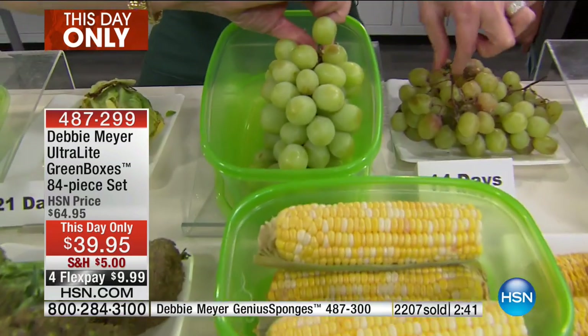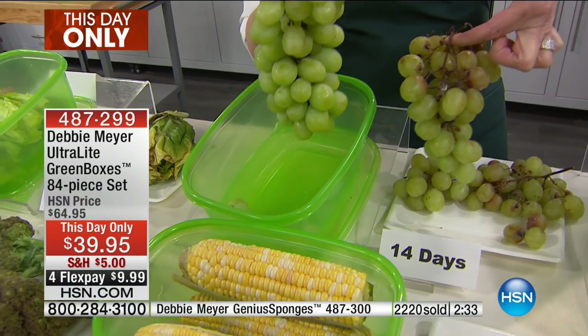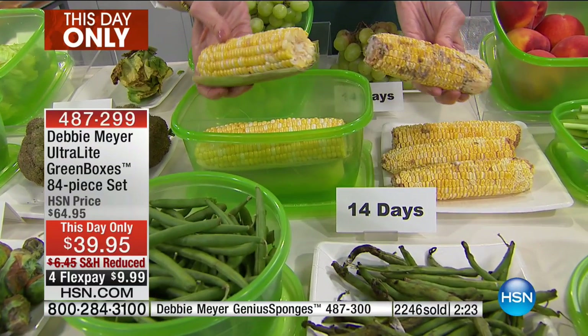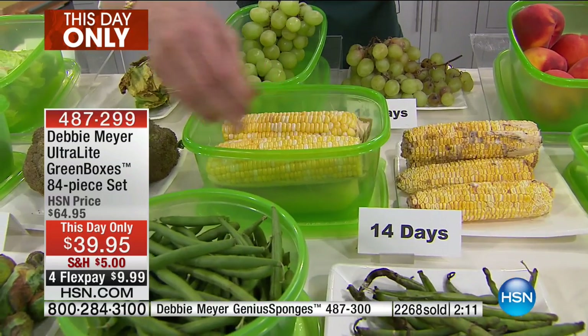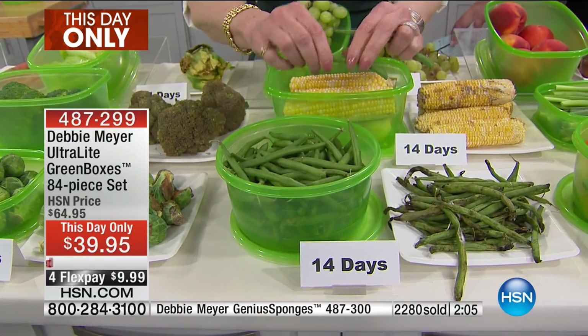That won't even be in your vocabulary anymore because you've got the Debbie Meyer Green Boxes. This is your chance though — the price, the flex pay, the reduced shipping ends in one hour. We're about to go into a really awesome electronics hour at midnight, and when we hit midnight this deal is done. We won't have another Debbie Meyer Green Box today's special for the rest of the year, which means no more this-day-onlys either. So if you're tired of throwing away perfectly good food, why would you not try these tonight?